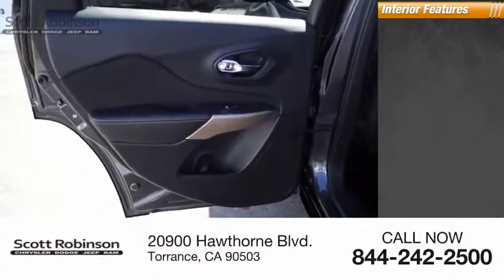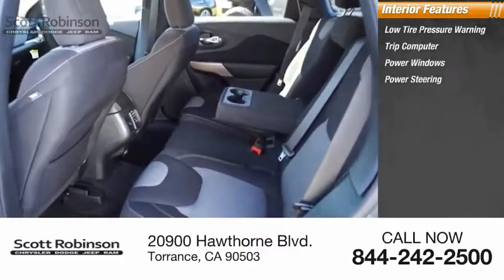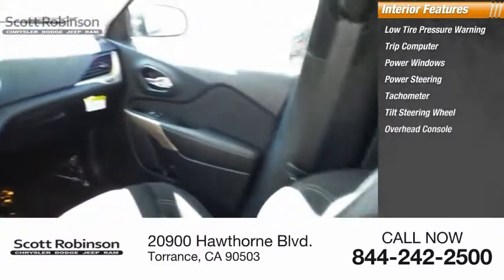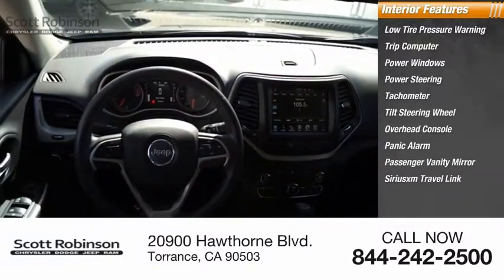Inside you'll find low tire pressure warning, trip computer, power windows, power steering, tachometer, tilt steering wheel, overhead console, panic alarm, passenger vanity mirror, and SiriusXM Travel Link.